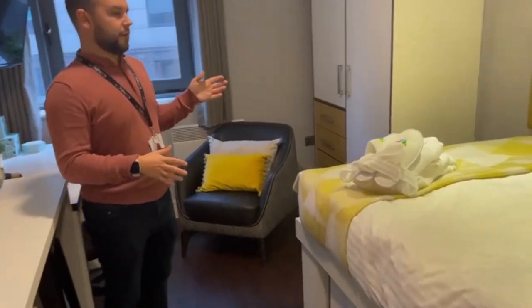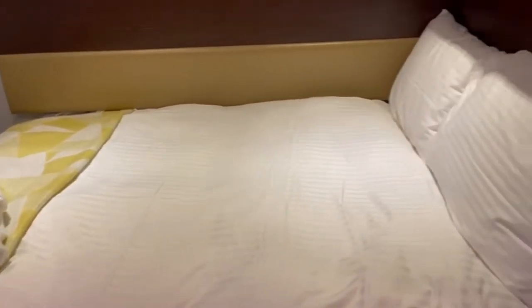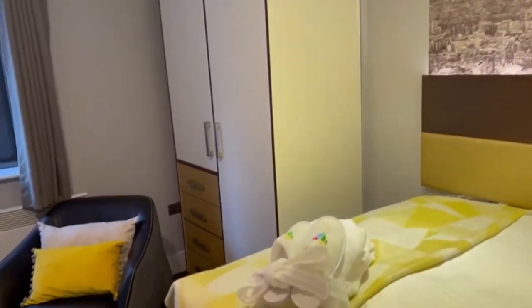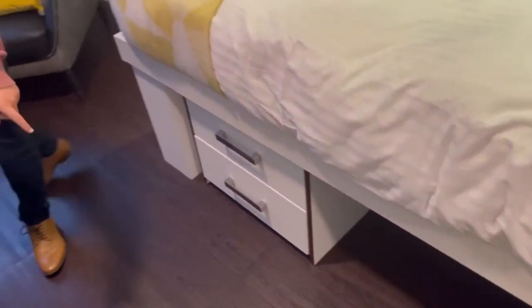Come over here and I'll show you the bed area — you've got a double bed which is a thousand pocket mattress, and you've got plenty of storage above the bed as well. You've also got a double wardrobe here, and then under the bed you've also got a lot of dining storage spaces and some more drawers.